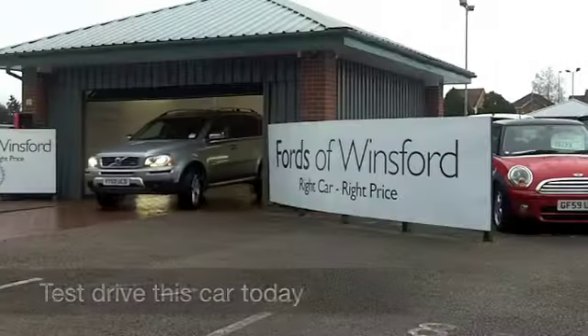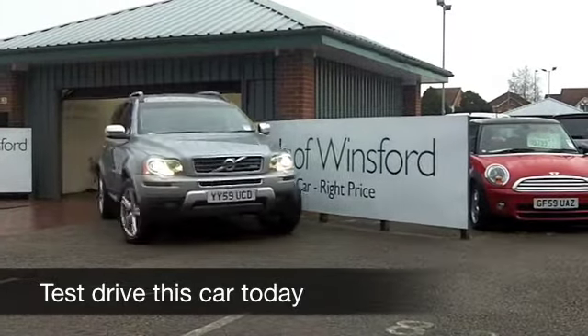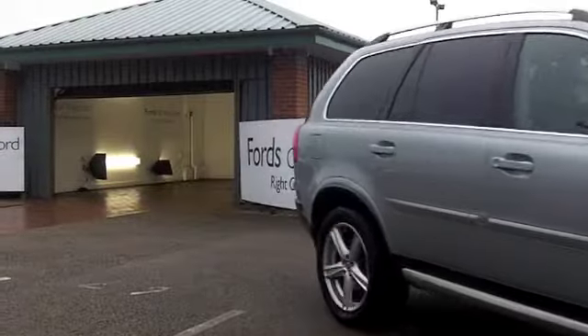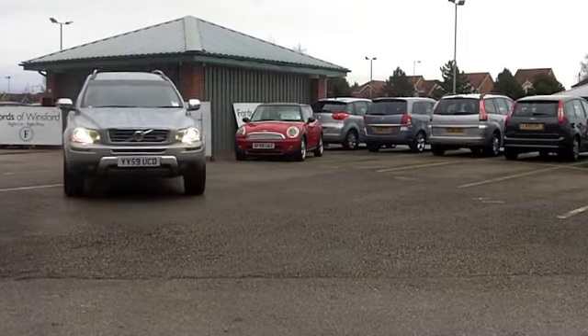With so many great 4x4s to choose from in the marketplace these days, it might be a bit of a challenge finding the right one. The great thing about coming to FOW is that you can test drive them all and discover which one is best for you.